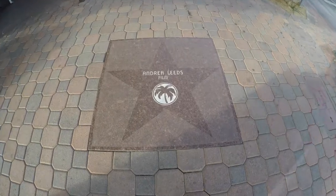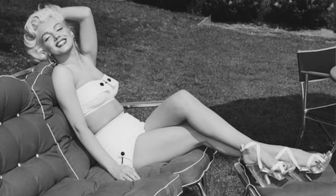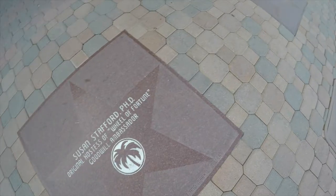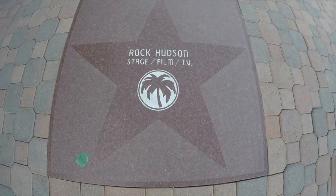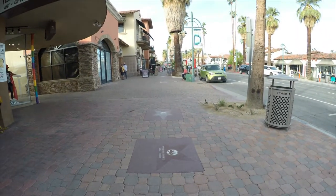Palm Springs also has its own Walk of the Stars. As you probably know, it was once the playground of the rich and famous — movie stars came out here in the 50s and 60s as a place to get away from their busy Hollywood lives. The Palm Springs Walk of Stars honors over 400 accomplished and cherished celebrities. So look down while you're walking — you never know whose star you're going to see.